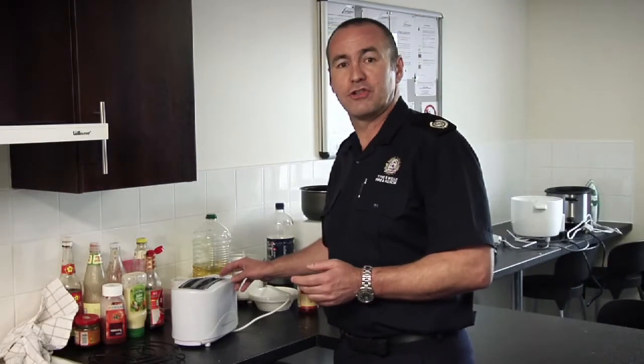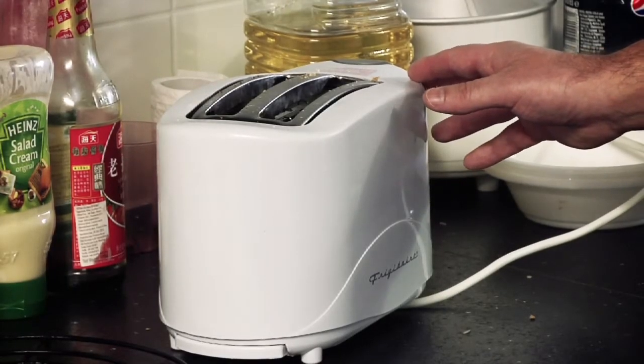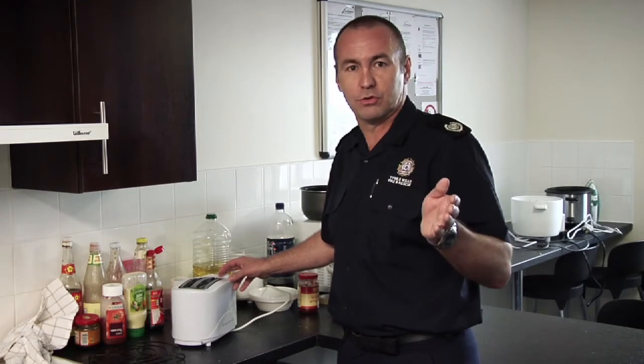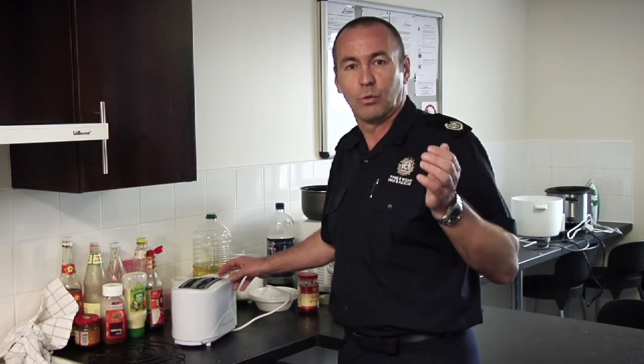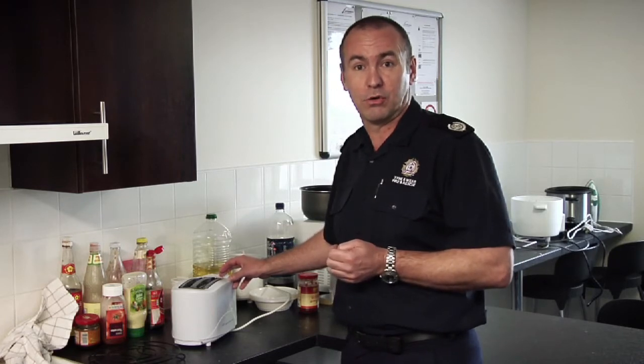We often hear about bread being jammed in the toaster. When this happens, the smoke will not activate the heat detector in the kitchen. However, if the door to the corridor is opened, the smoke detector will react. We will get a false alarm and the fire and rescue service will be called.